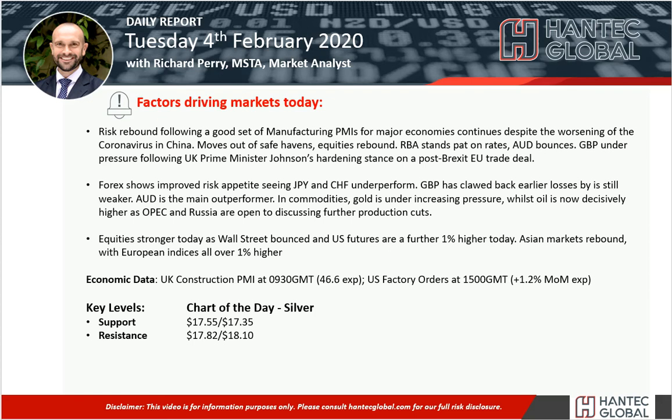Welcome to my daily report market analysis videos with me, Richard Perrin, market analyst at Handtech on Tuesday, the 4th of February.